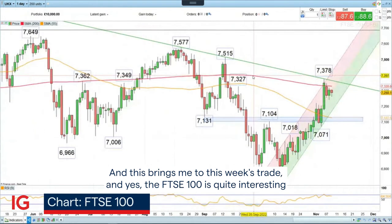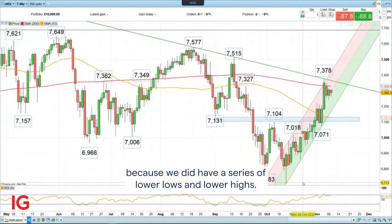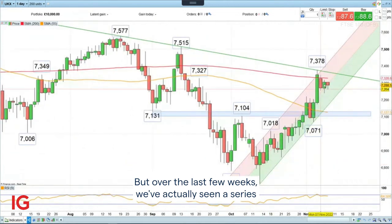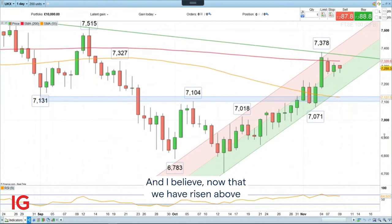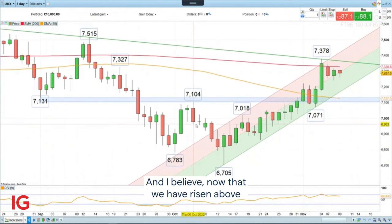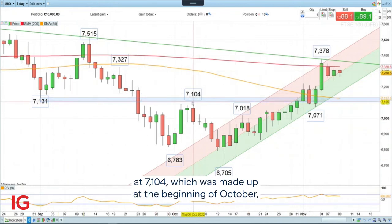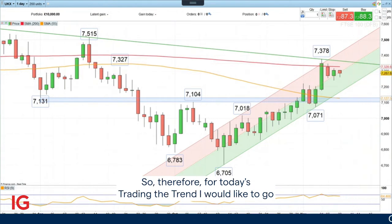The FTSE 100 is quite interesting, because we did have a series of lower lows and lower highs. But over the last few weeks, we've actually seen a series of higher highs and higher lows — the definition of an uptrend. I believe now that we have risen above the midpoint of this bullish reversal pattern, this double bottom at 7,104, which was made at the beginning of October, that this uptrend is likely to continue at least short term into the year end.